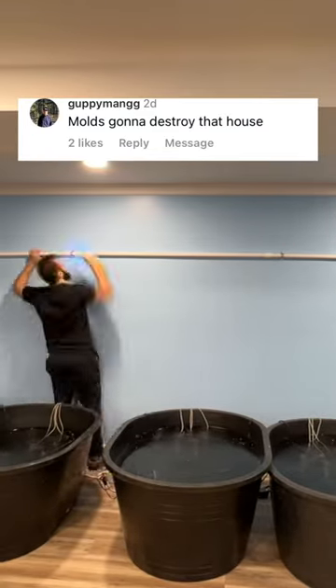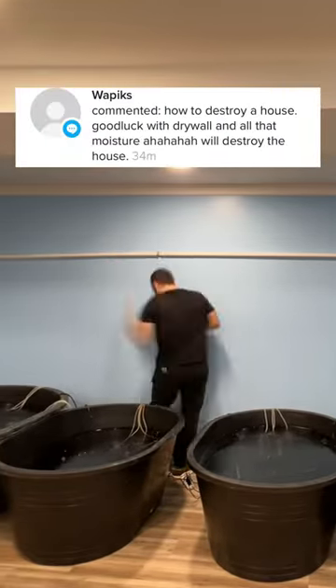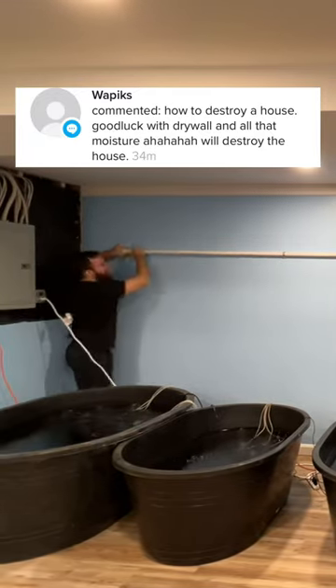Mold issues for days. Mold's going to destroy that house. How to destroy a house — good luck with the drywall and all that moisture — will destroy the house.